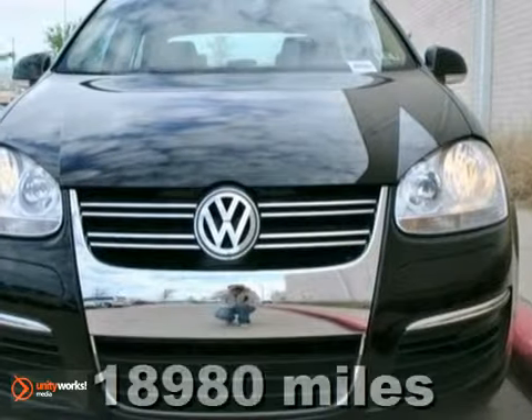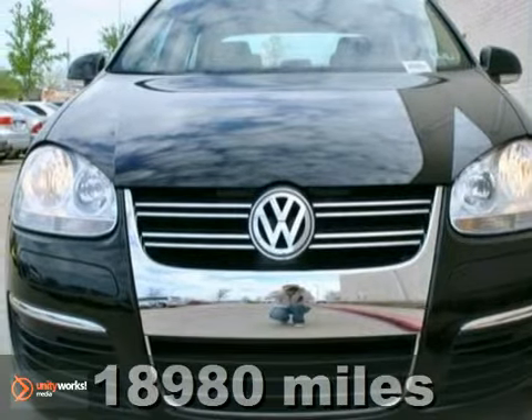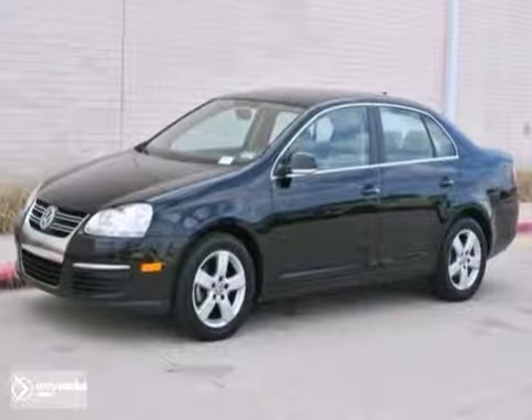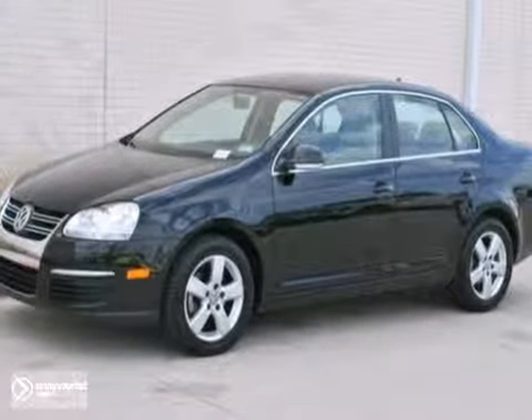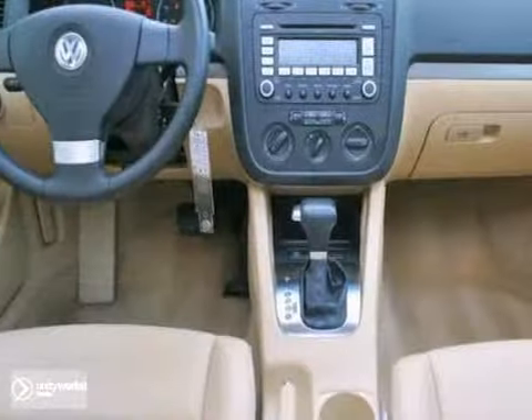Here's a certified one-owner non-smoker's black 2009 Volkswagen Jetta 2.5 SE. It was driven only 6,000 miles a year — can you believe that? It has a clean Carfax report and is in amazing condition. The pure beige leatherette interior is unblemished, and the paint shines with no major damage.